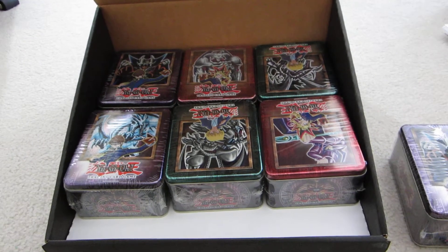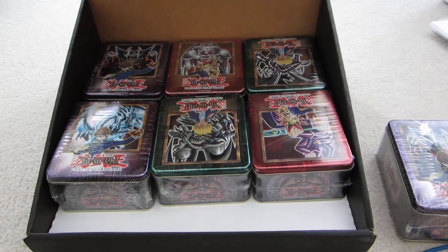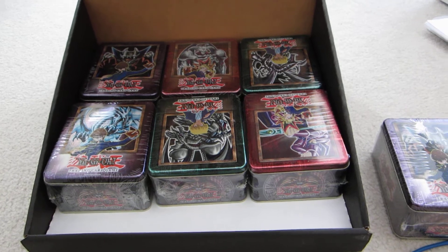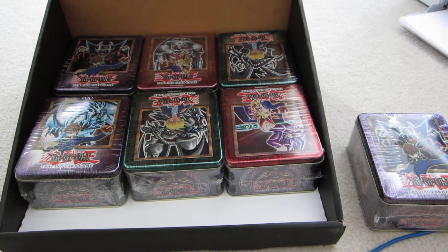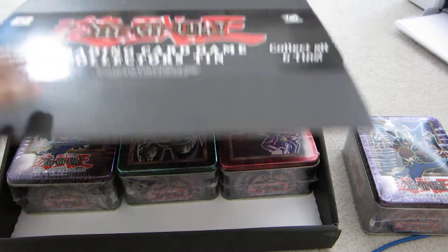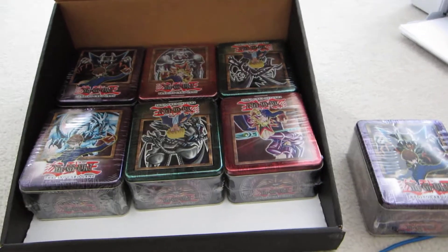So the thing is, if someone wants this — any tin — give me an offer. I might open them, I might just resell them, I'm not sure yet. If I do get a good enough offer, I will just sell them all. And the box as well, if someone wants it.